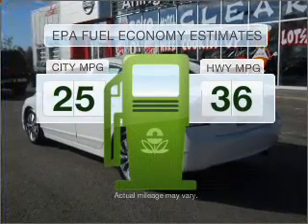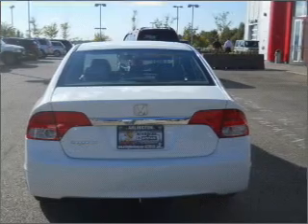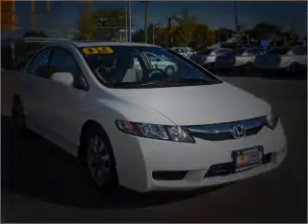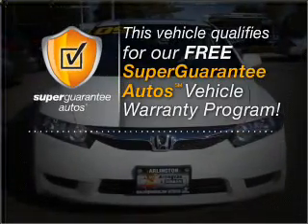In the city or on the highway, you'll spend less time at the pump with this fuel-efficient vehicle, with an efficient 4-cylinder engine that responds smoothly to its 5-speed automatic transmission. This vehicle qualifies for our free Super Guarantee Autos Vehicle Warranty Program.